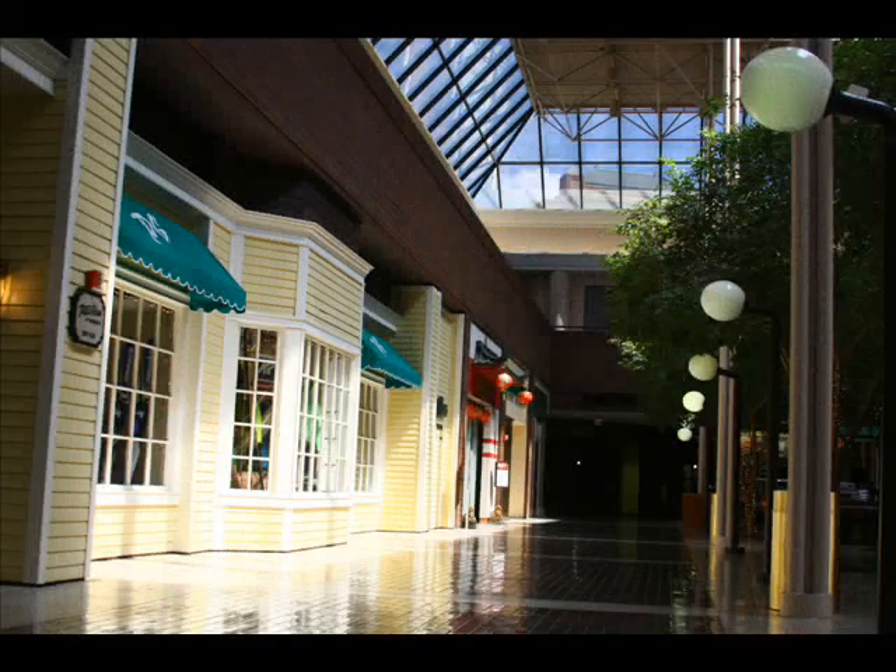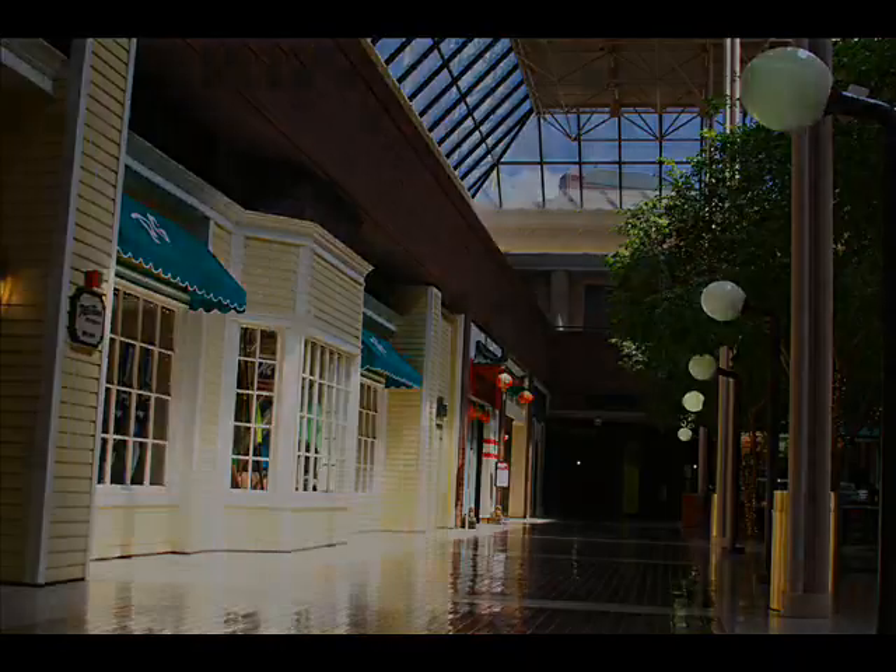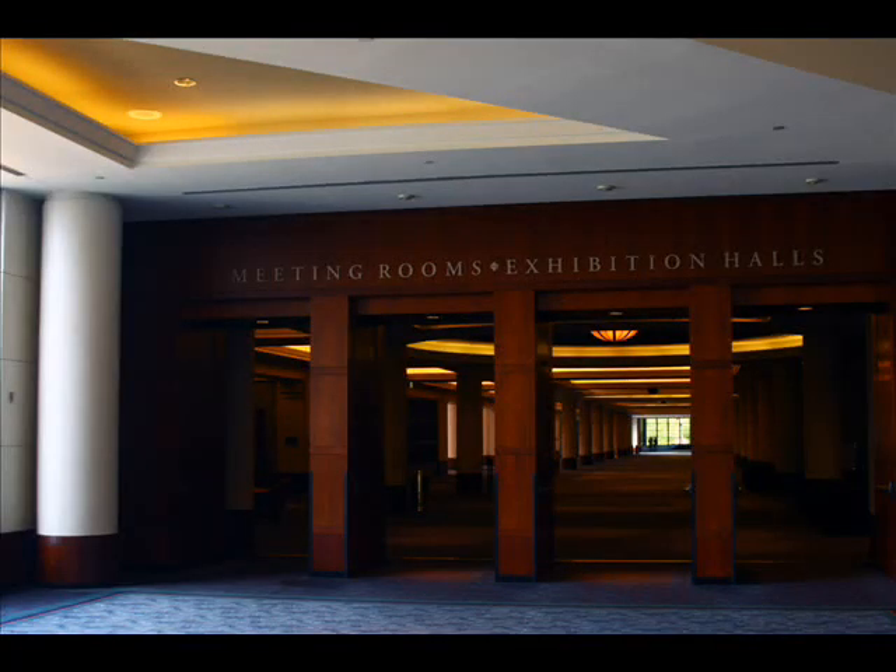From there, visitors may wander to the in-house food court and shopping mall, almost unknowingly passing by over 140,000 square feet of exhibition space seamlessly tucked away in the picturesque entranceway.